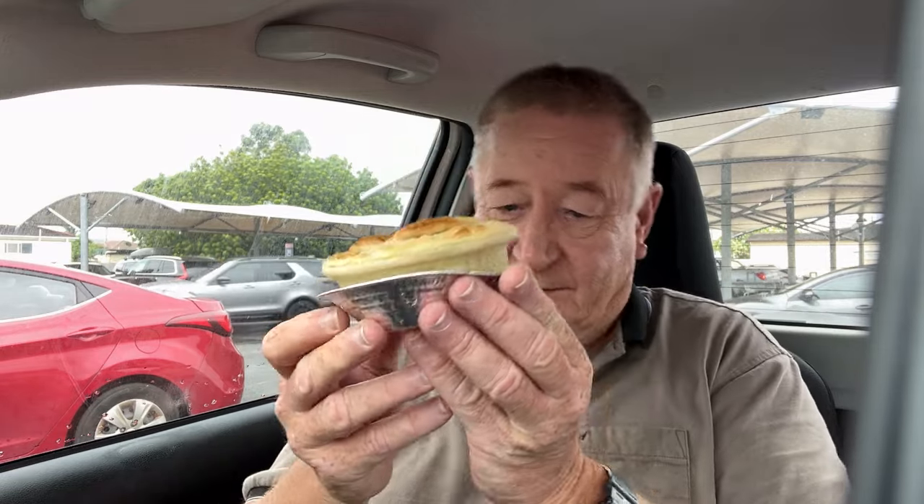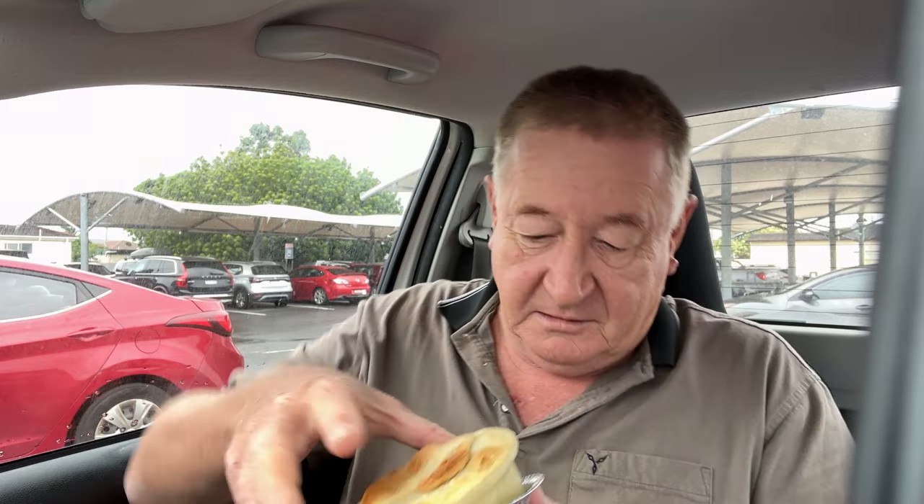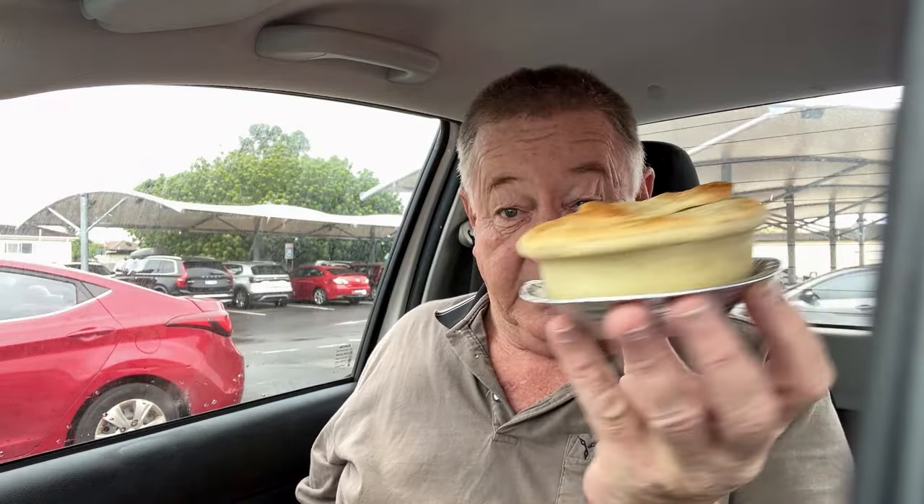Okay, I've got my pie from Grimmin Patisserie, let's have a look at it. It's in a foil tray, but it definitely hasn't been baked in that, so it's a good start. Just a presentation thing, although it does look a tad strange.